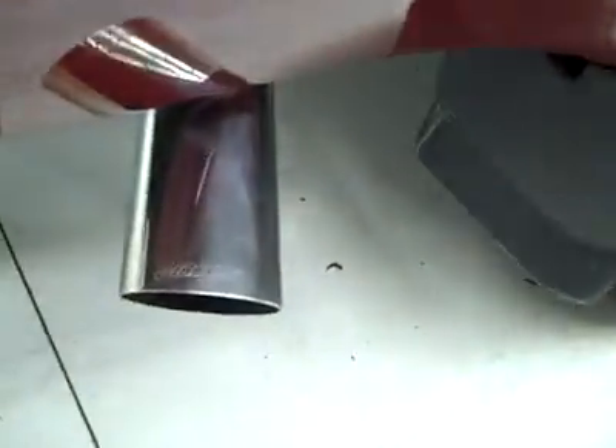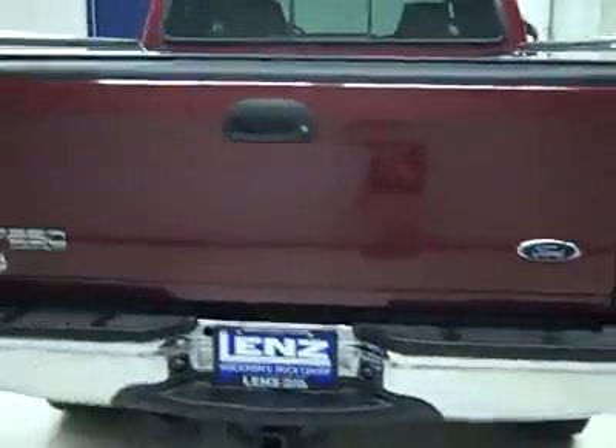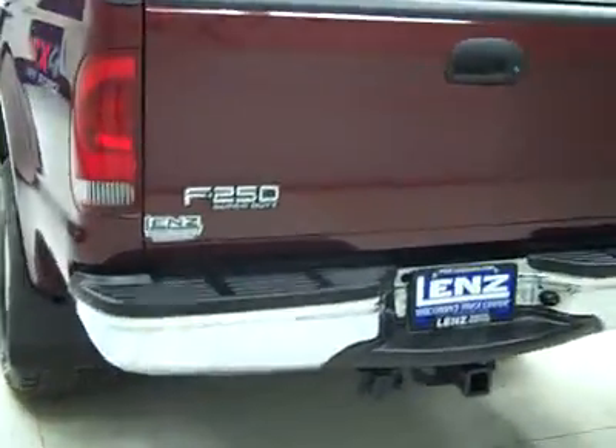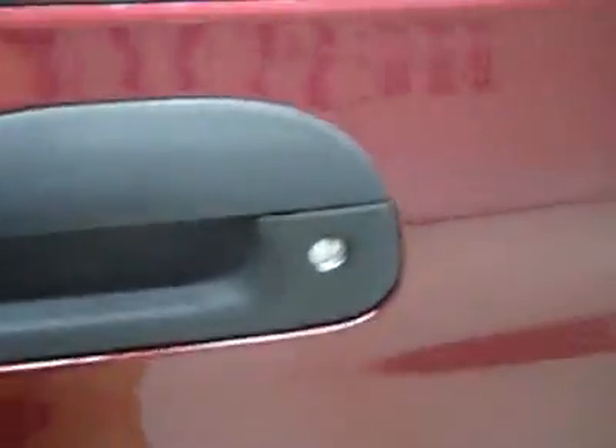The rear tires are also just about brand new. Looks like a Gibson exhaust. Around back, the bumper and tailgate are in great shape. There's a hitch, transmission cooler and wiring as part of the towing package, a locking tailgate, soft top tonneau cover, and in the bed itself, a spray-in bed liner also in great shape.